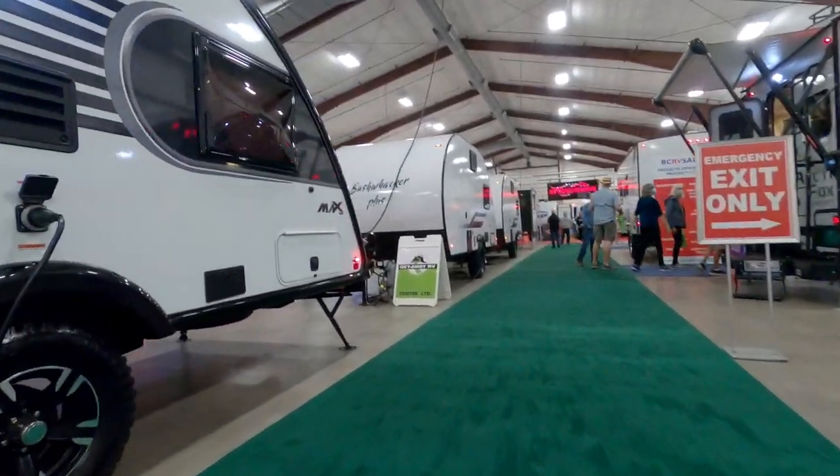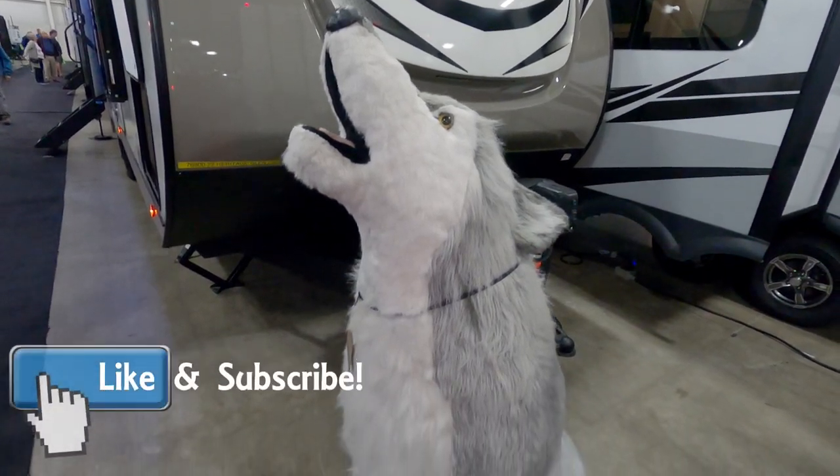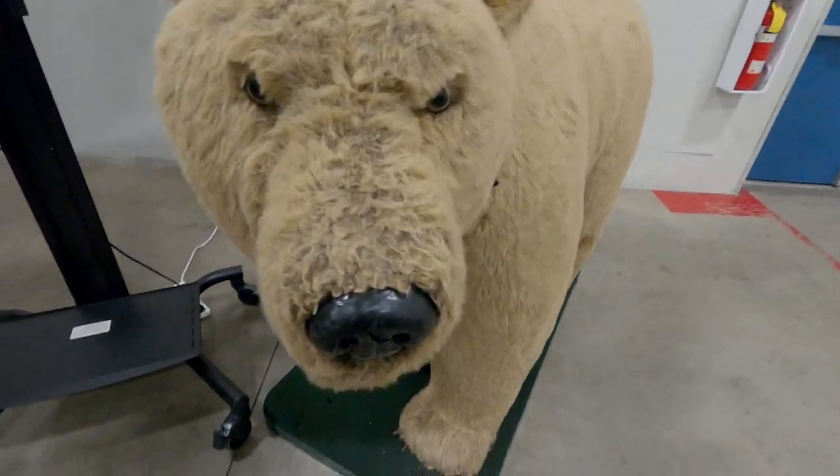So those are the rigs that we checked out, and we hope you enjoyed this video. If you did, please be sure to like our video and subscribe to our channel if you haven't already done so. Thanks so much for watching, and we'll see you next time.